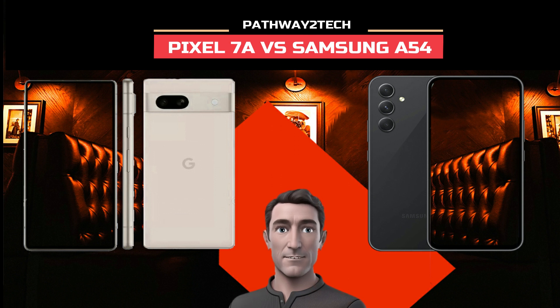Starting with the processor, the Galaxy A54 opts for an in-house Exynos 1380 backed by 6GB of RAM and 128GB storage. There's even a microSD card slot with support for up to 1TB of storage. Meanwhile, the Pixel 7a has a Google Tensor G2 onboard — the same SoC found in the Pixel 7. You also get 6GB of RAM and 128GB of storage. Unfortunately, there's no expandable memory on the Pixel 7a. Of the two SoCs, the Tensor G2 is the more powerful chip, at least on paper.